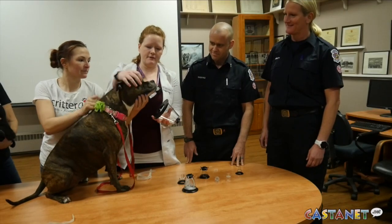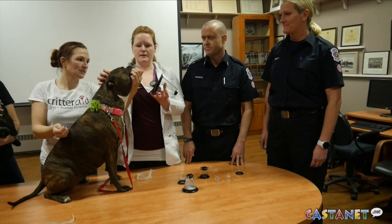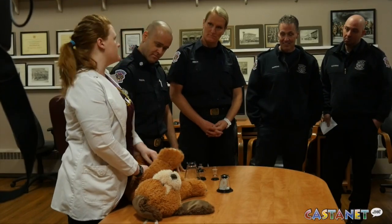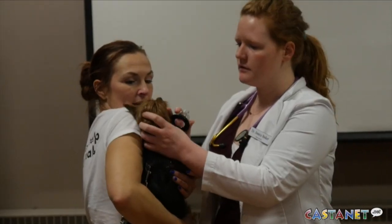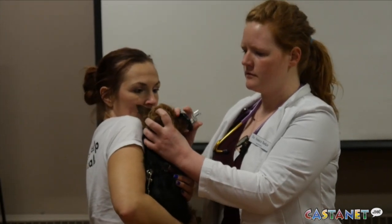You see the first responder crews working so hard to revive a dog or a cat, bunnies. It's just so awesome and we just wanted to help give back to the community and be able to make sure that the people of Vernon had the same ability to have their pets rescued in that manner.